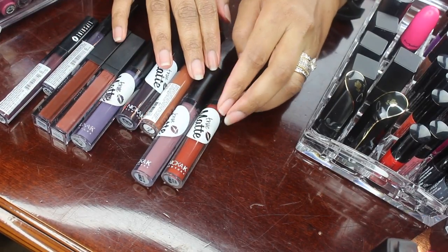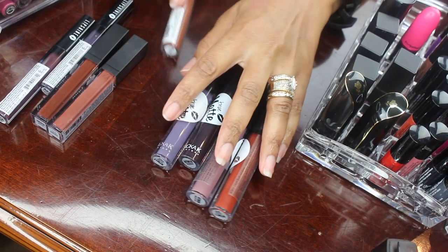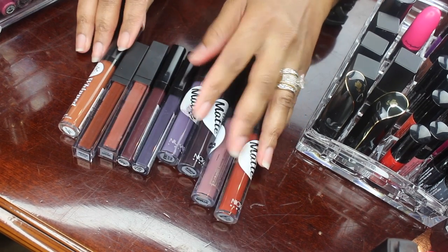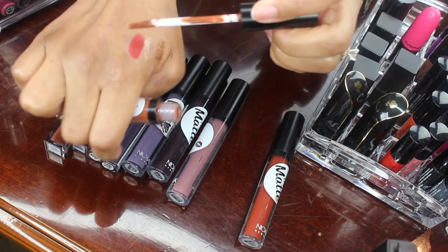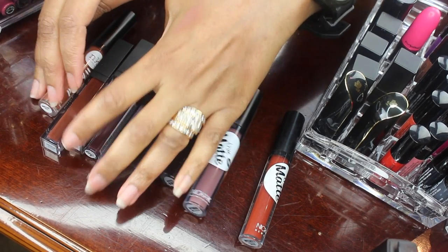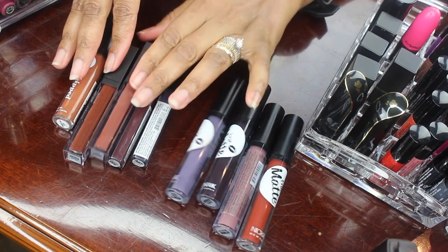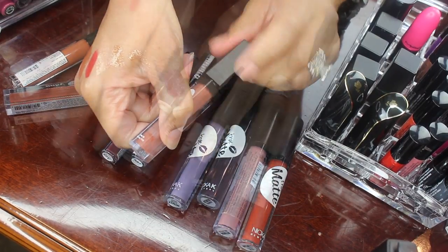Okay so here I have more Nica K products — four matte lipsticks, two lip shines, two aqua lips, and one lip gloss. I really love this formula. I like all of these colors, especially the darker vampy shades. For these to be just a dollar, the pigmentation is really good. So I will not be decluttering any of these. They're super affordable. Let me go ahead and swatch the aqua formula — it's just a little bit more hydrating than the matte, but all of these I will be keeping.